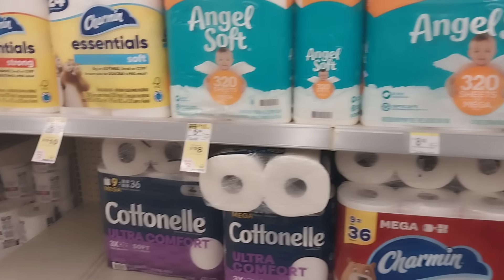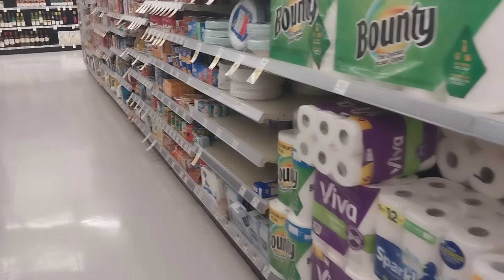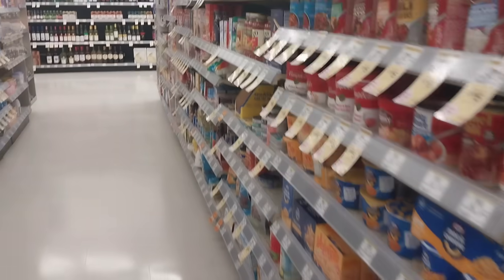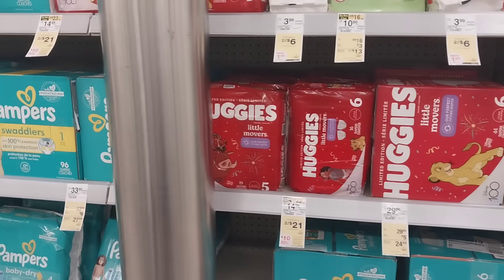You know me — I definitely prefer to only buy things when I'm getting something back, whether it's store money, a rebate, or something I can flip and make a buck on. Something I saw in the ad is not tagged in my store — not sure if tags weren't printed.